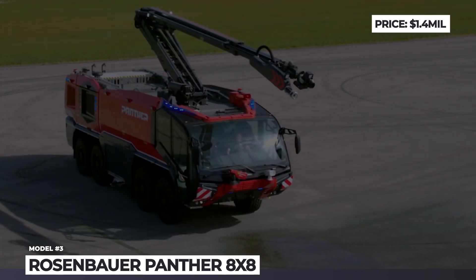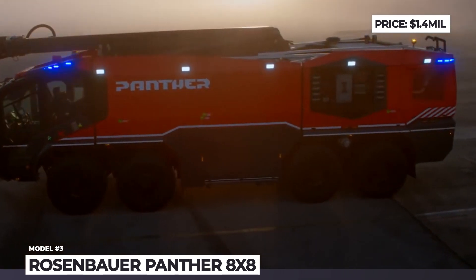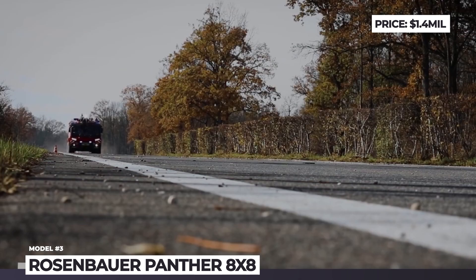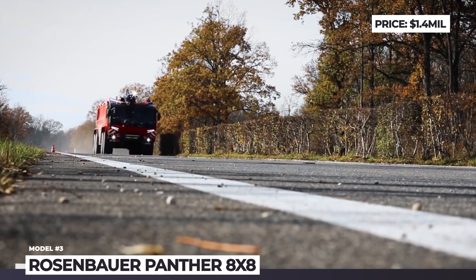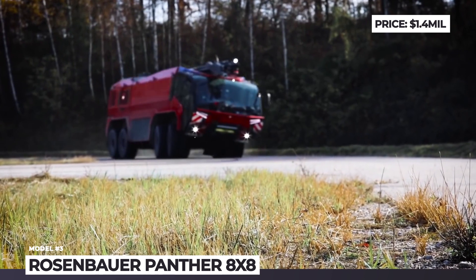Rosenbauer Panther 8x8. Offered in 4x4, 6x6 and 8x8 versions, the Panther by the Austrian Rosenbauer is one of the world's best known airport fire trucks, and it even got itself a feature in the Transformers franchise.